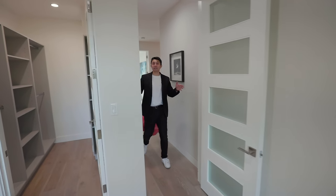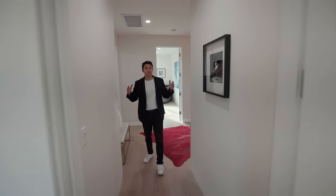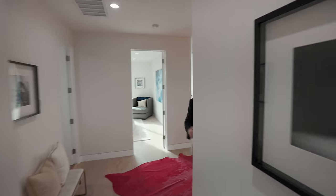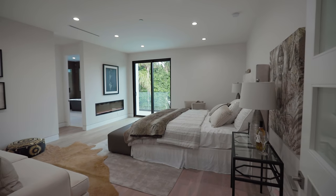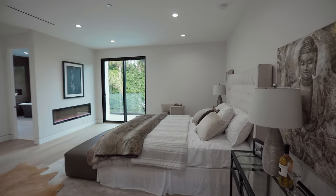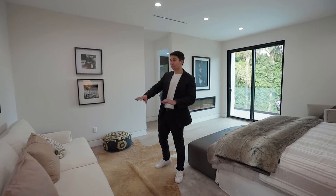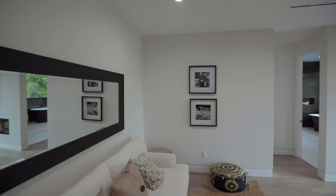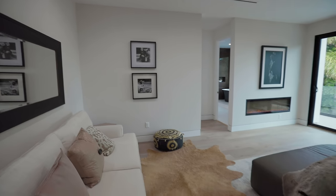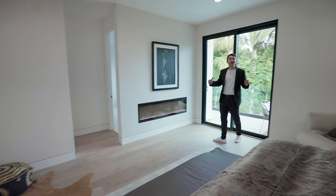Heading out of this room, we'll show you the last room of the house — the master bedroom. This spacious master bedroom is large enough to fit a couch on one side of the wall with a linear mirror directly above it. Let's head out onto the balcony right away.